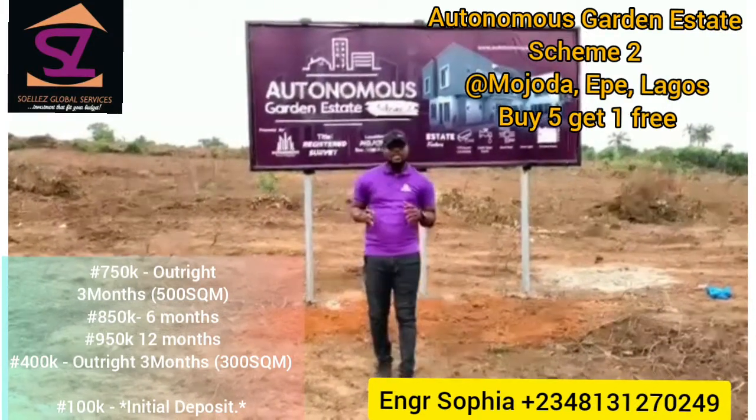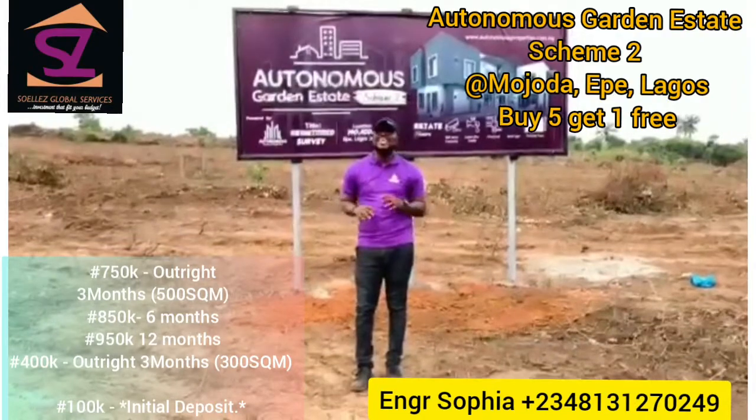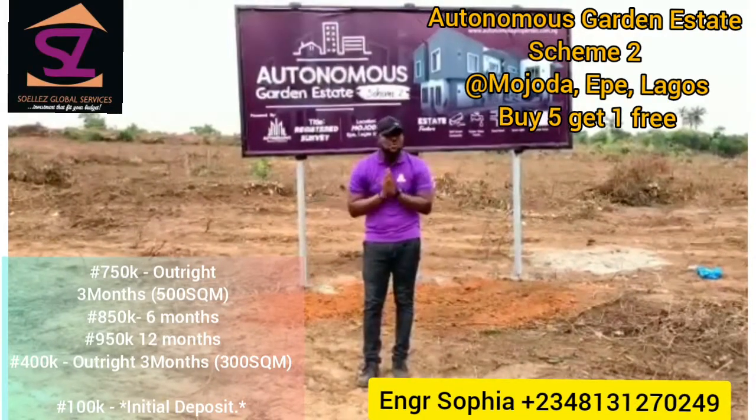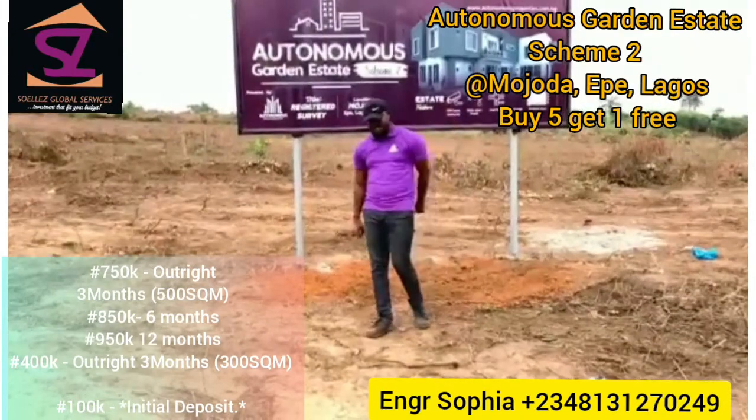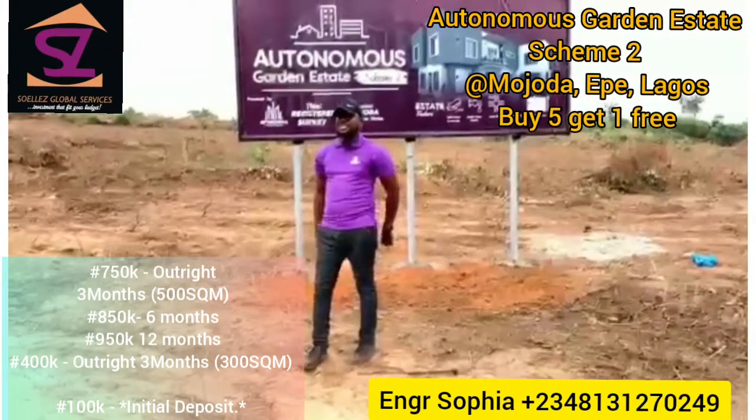Don't you want to have something pocket-friendly in this nice environment? Currently selling for 750,000 euros for 500 square meters, and 400,000 euros for 300 square meters.